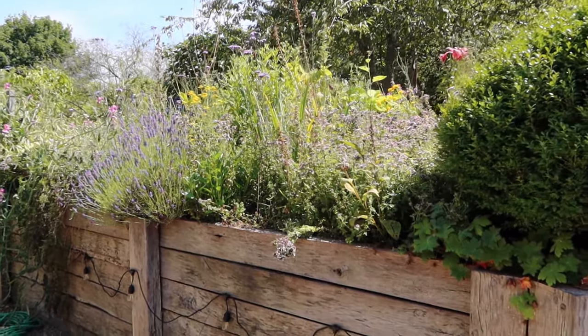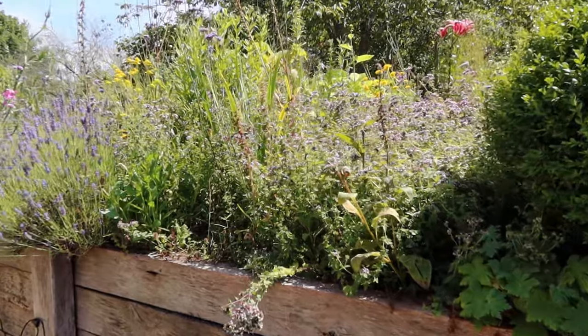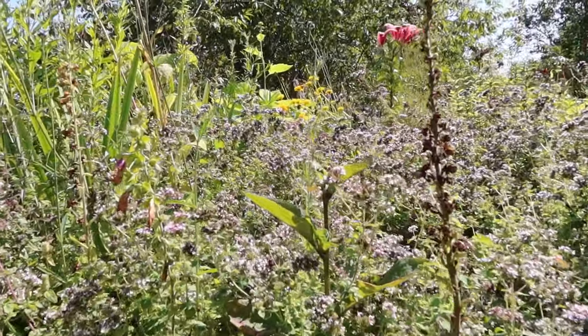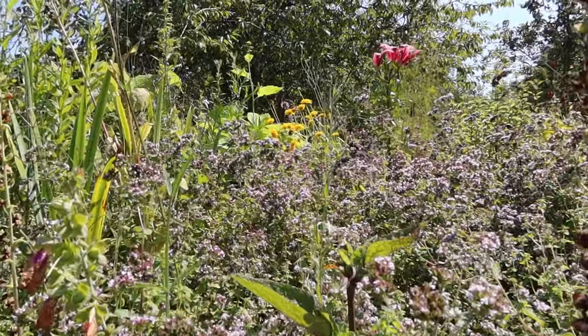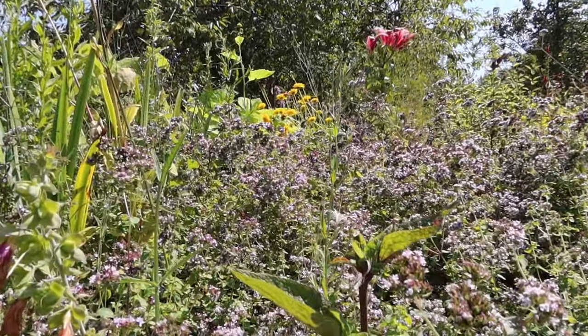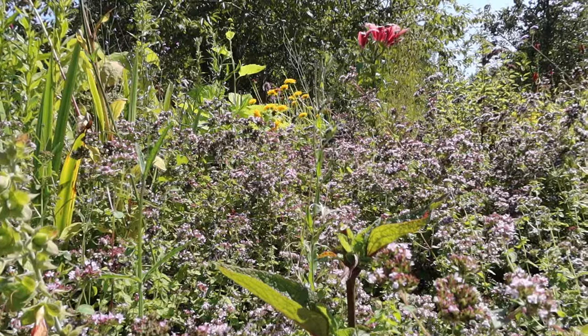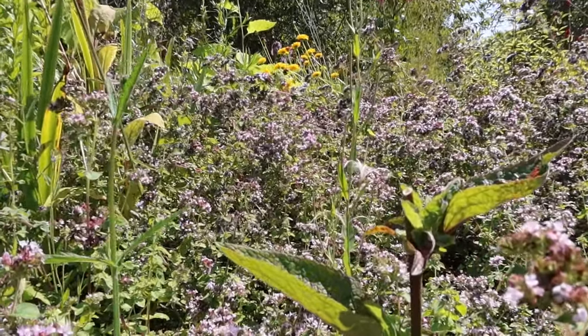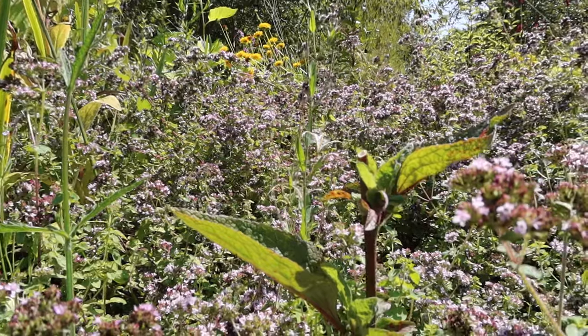Let's start with a little look at the herbaceous beds near the house. The marjoram is looking great — covered in honeybees, hundreds of them. I don't know whether you can see and hear them, but trust me, they're there.